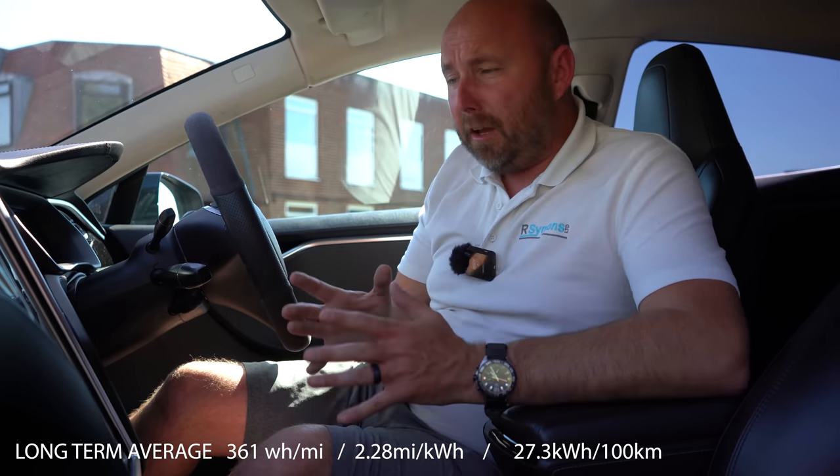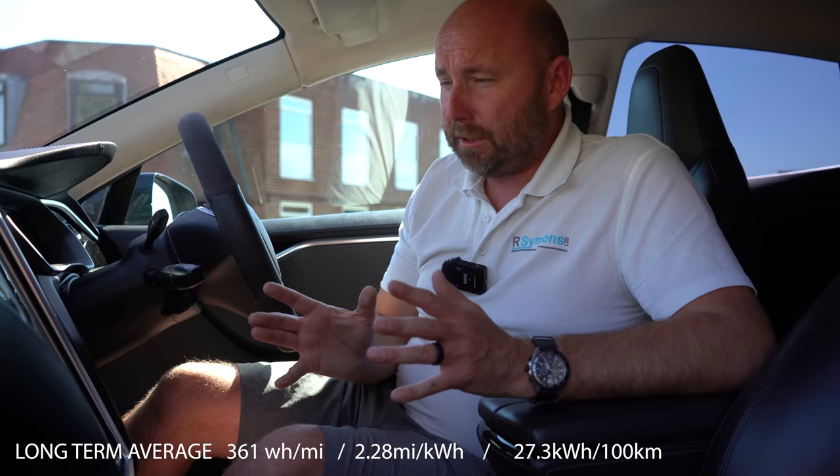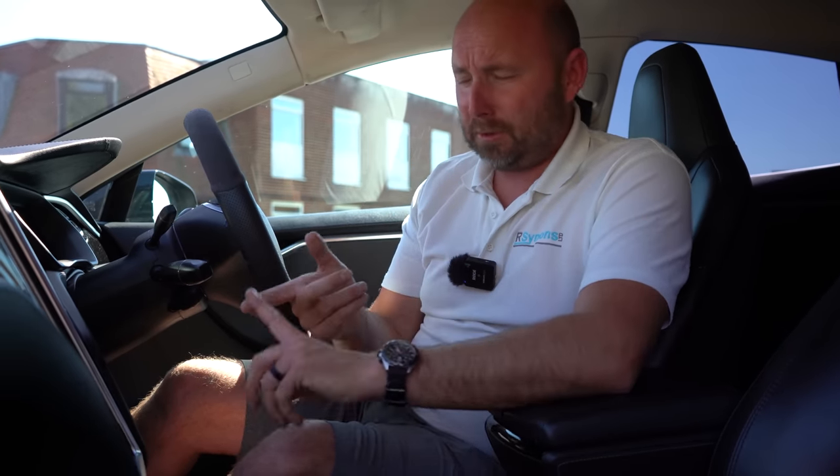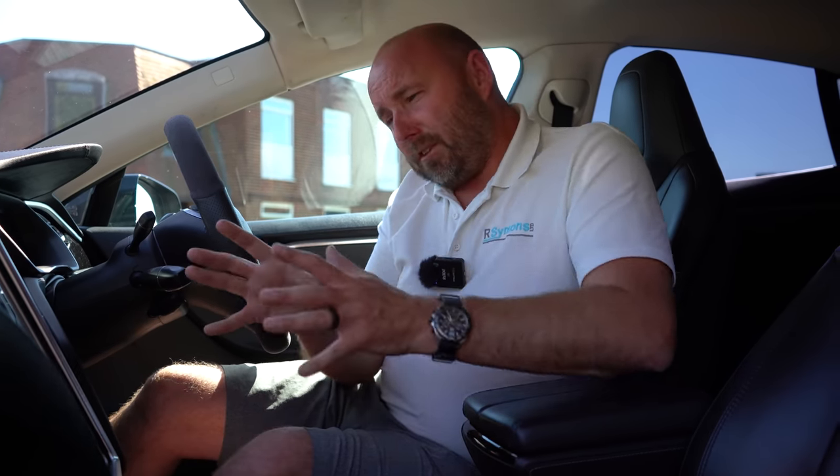Long-term efficiency: in the last trip reset — just under 10,000 miles, since we replaced the rear tyres — we've averaged 361 watt-hours per mile. Not as efficient as our Model 3 Long Range, but this includes winter driving, motorway trips, and daily commutes in cold weather. It's still reasonable and puts to shame a lot of newer electric cars out there.